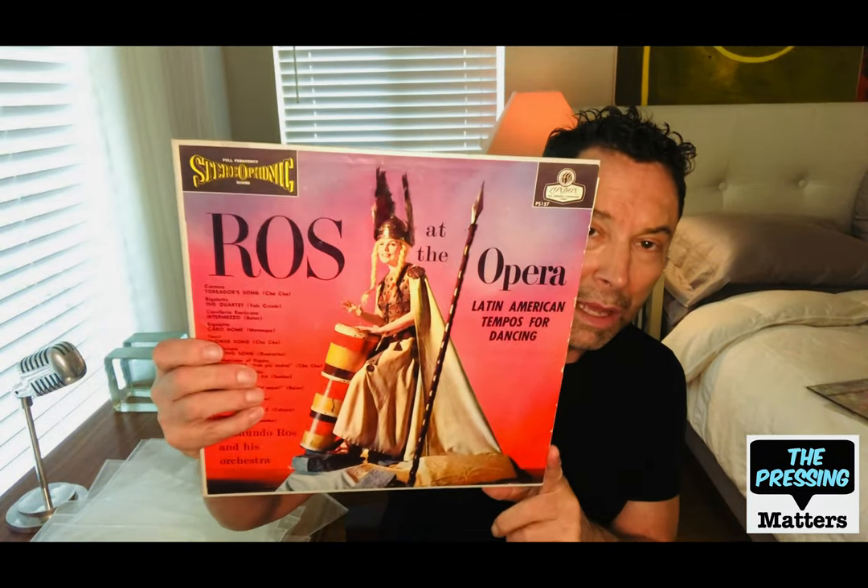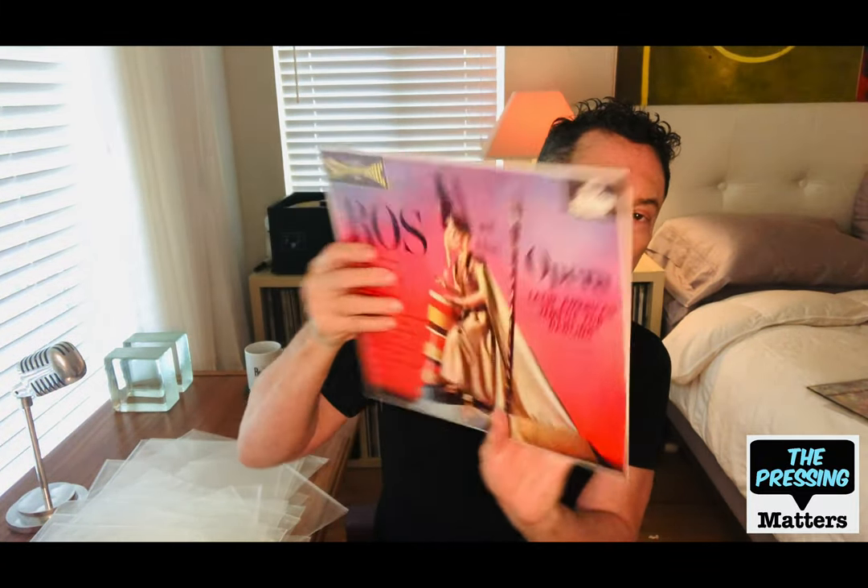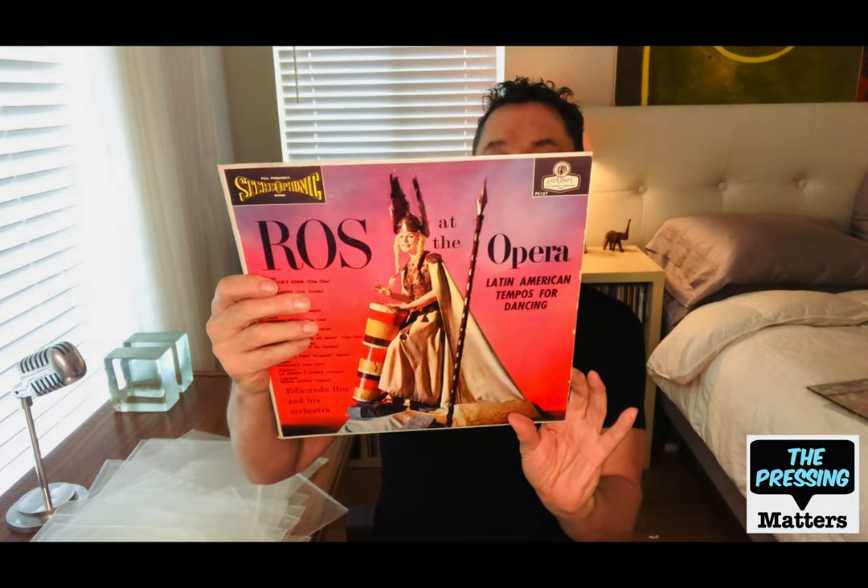Here's another Ross album — Ross at the Opera. This is a blue back as well, with hits from the operas.